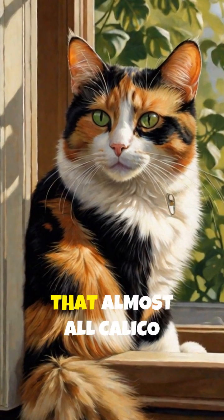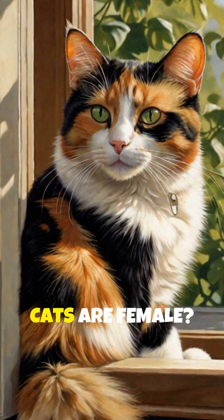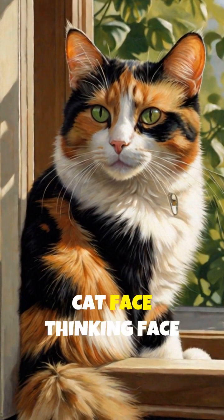Wait, have you ever noticed that almost all calico cats are female? Here's why.